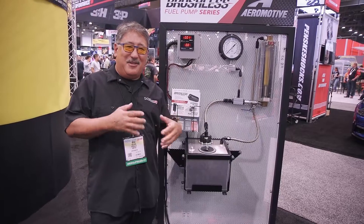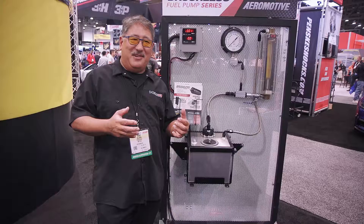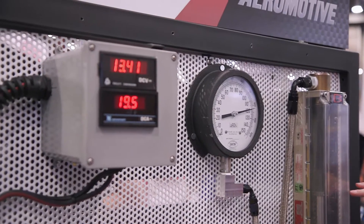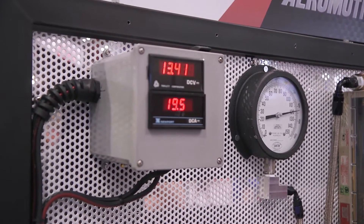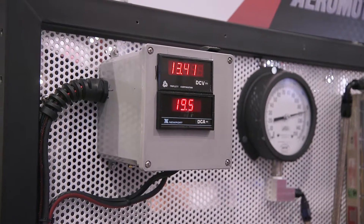So that means no internal sparking, uses a lot less current, and it's a lot more efficient. It uses something like half the amount of current, so it's easier on your electrical system — especially when you're running these big horsepower pumps.